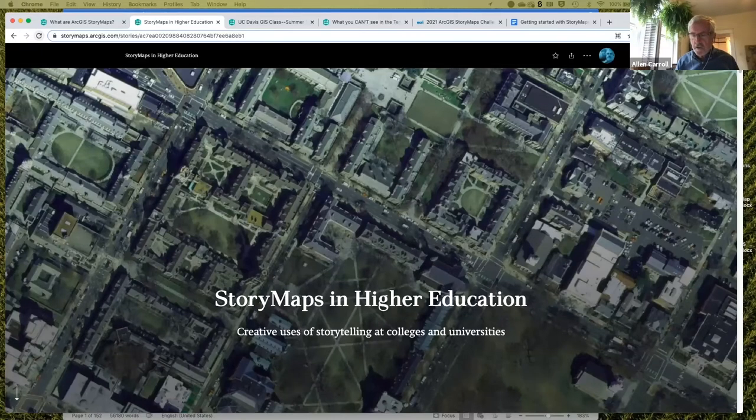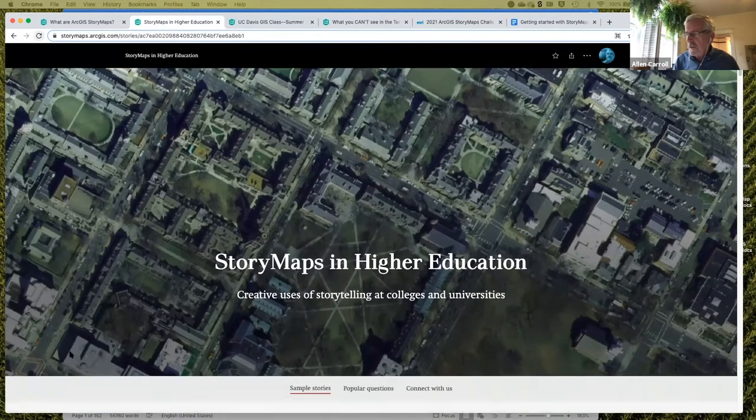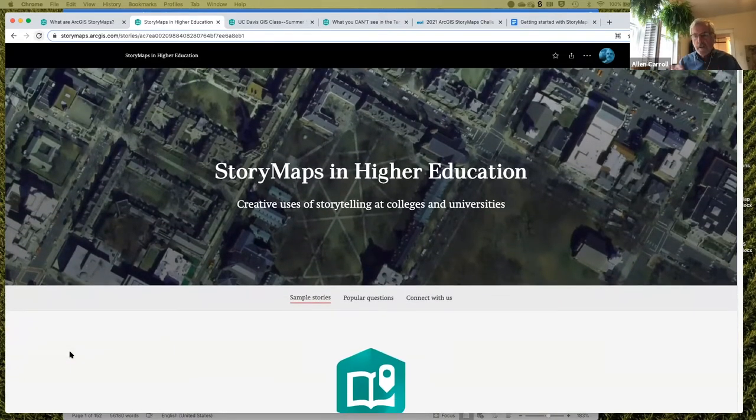I'm going to turn it back over to Alan, who'll go further about what's happening in the classroom. This is a little compilation in StoryMap form of things being done in higher education with StoryMaps. We're going to move from higher ed quickly to high schools and then to K-8 education to show you some of the things going on and some of the ideas being developed.